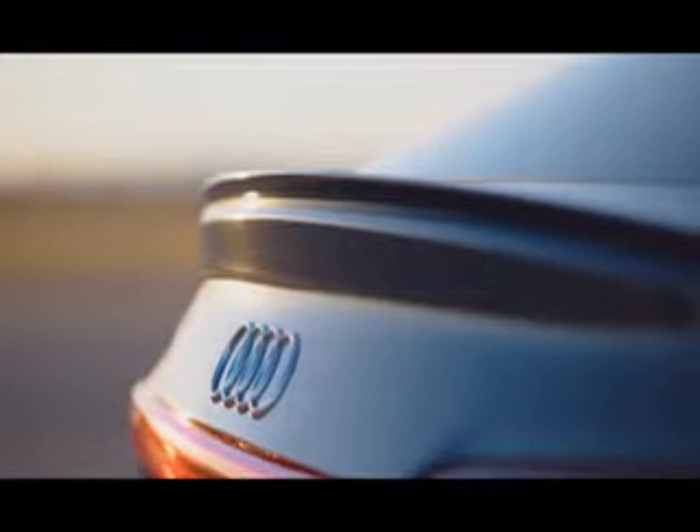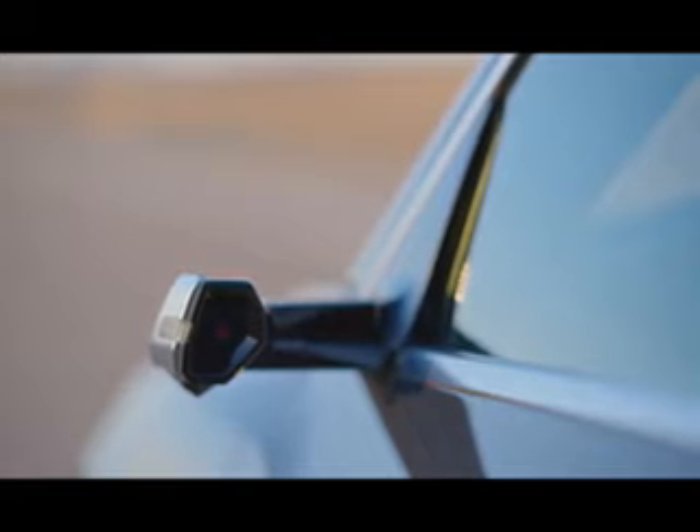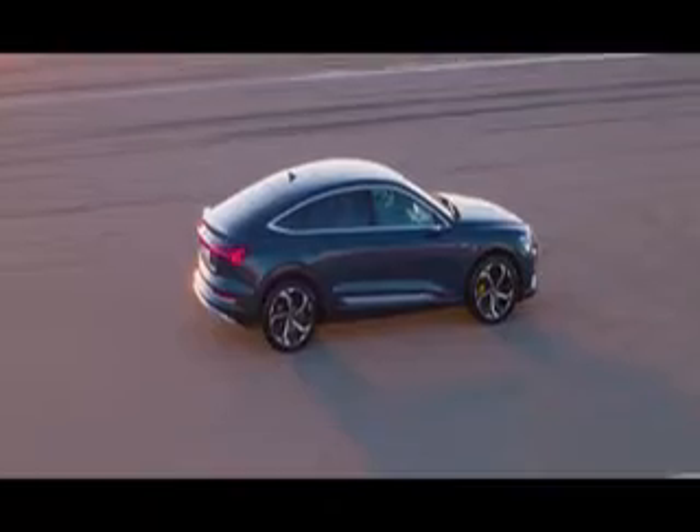Like its rivals, the e-tron is all-wheel drive and features a single motor per axle. In its most powerful boost mode, Audi claims a 0 to 62 mph time of 5.7 seconds. Head out on the autobahn and, wound out to the maximum, expect to see 124 mph posted on the e-tron's digital displays.